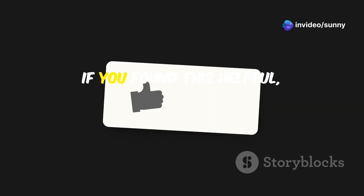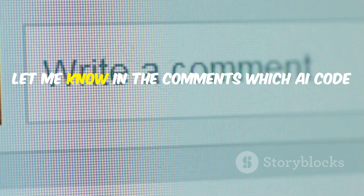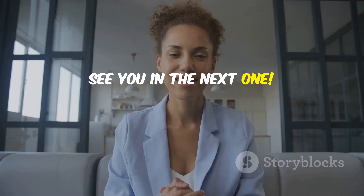That's it for today's video. If you found this helpful, make sure to hit that like button and subscribe for more tech insights. Let me know in the comments which AI code review tool you're most excited to try out. See you in the next one.